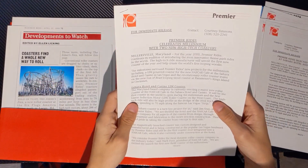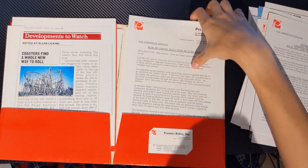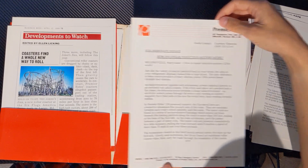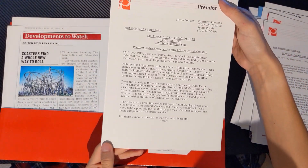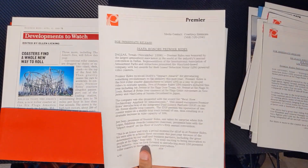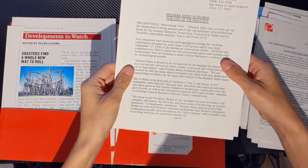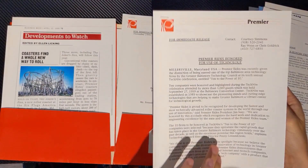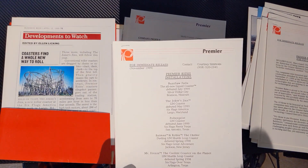There's a press release for celebrating the New Year. That's some information on how linear induction motors work. There's some press information about Poltergeist. IAPA Honors Premier Rides. There's just a lot of these little information packets that go over different stats and information and just general stuff. And here's a list of installations as of 1999.